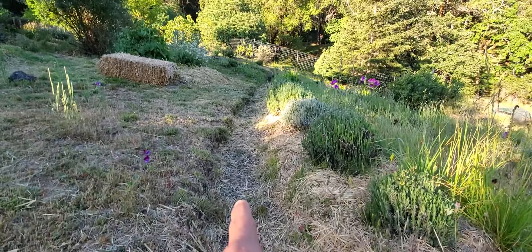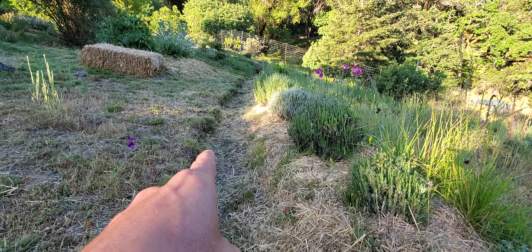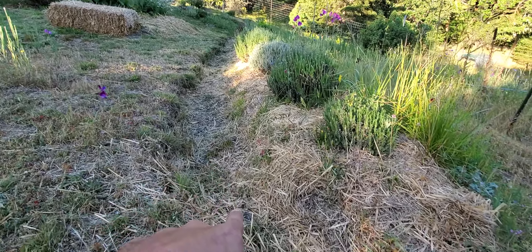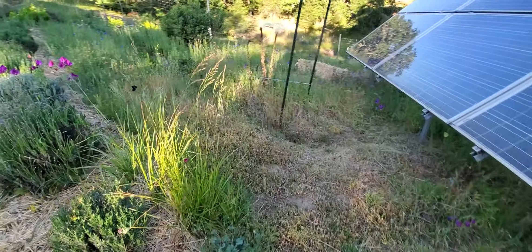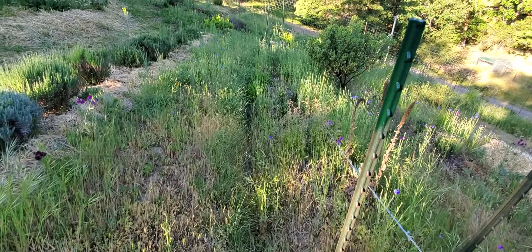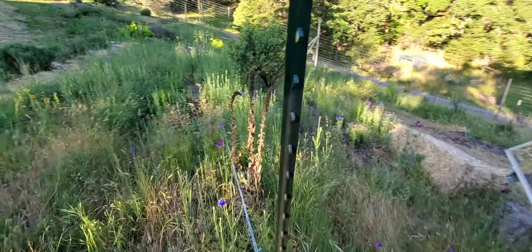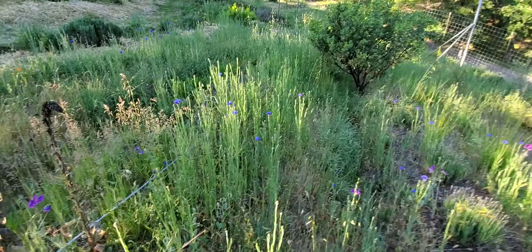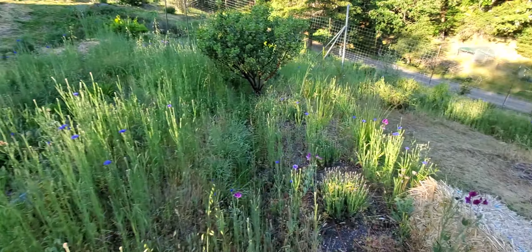Almost all the beds have an uphill swale. So in the wintertime, this swale right here will actually fill with water and then it'll come down and escape here and then go right down into the next one. I did a bunch of weed whacking and I left this zone because there's just so many flowers about to bloom — I'm not going to weed whack flowers. I'll let them go to seed first.